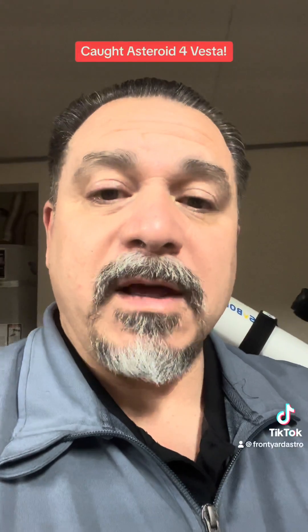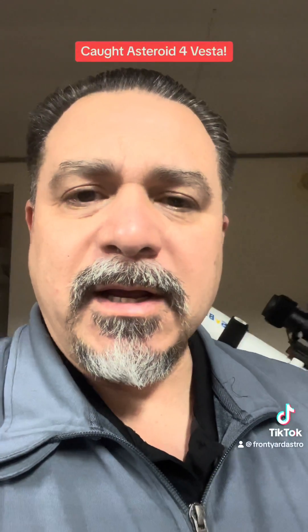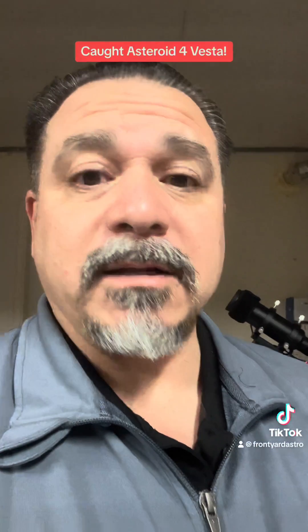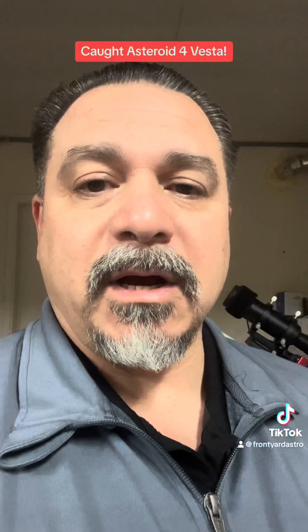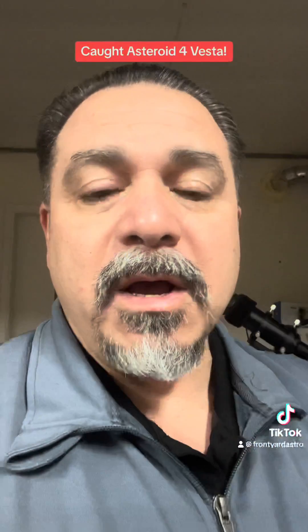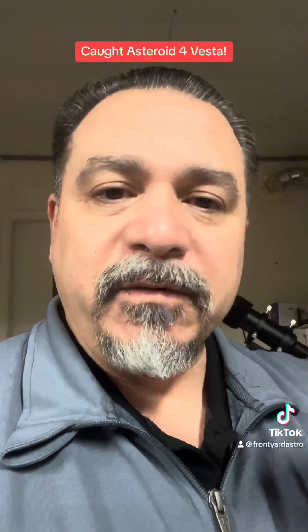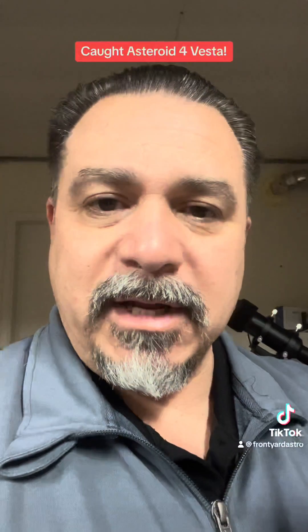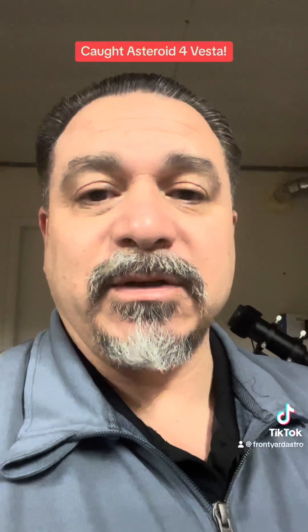Once we saw that picture of the tic-tac, I said I gotta go back and look at my raw data because I caught something. The last time I saw that was when we did a green comet — it left a streak in the video. So I went back and looked, and I see an object moving frame by frame. The stars are staying still but it's moving frame by frame, and it's big — it looks almost as big as a star.